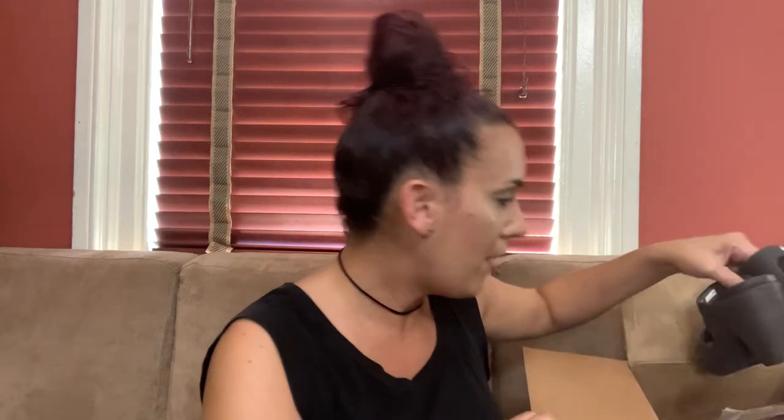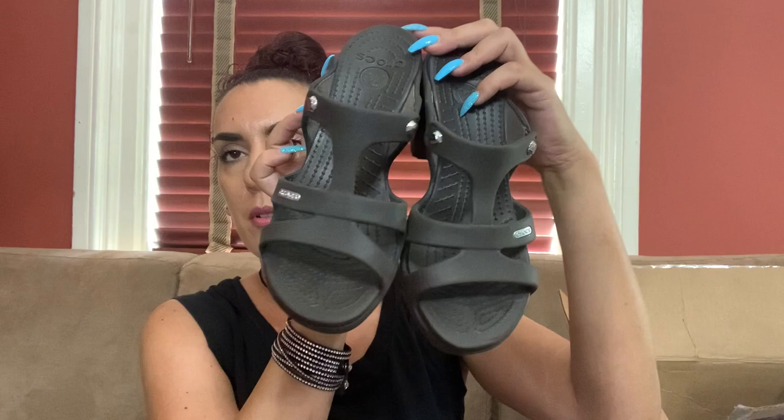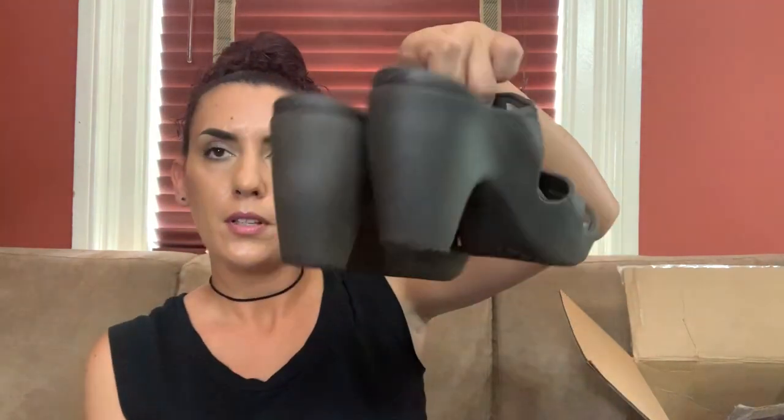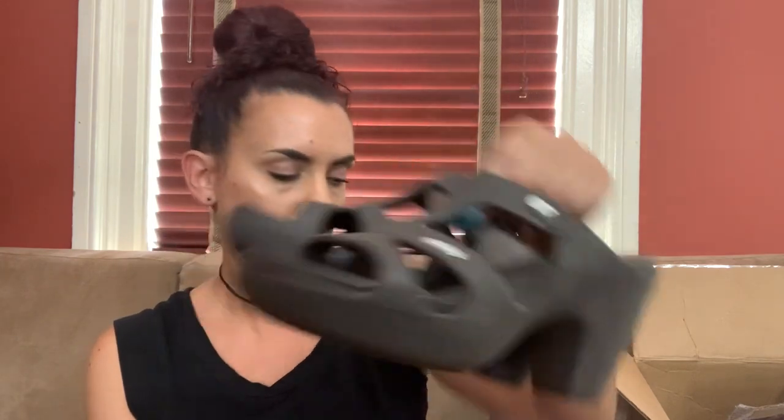Now we have a bunch of Crocs, so bear with me. These are like a slip-on heel, size seven, open toe. I've sold this exact style before — I think for like 25 bucks on Poshmark. So 25 online and we'll do 20 for you guys, size seven.